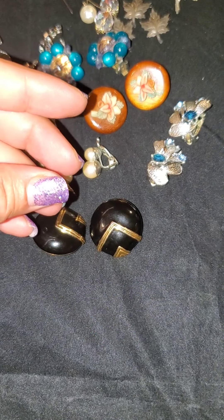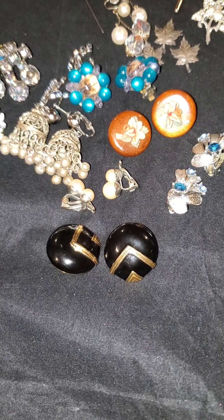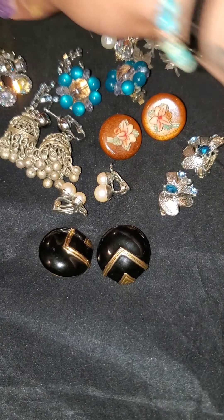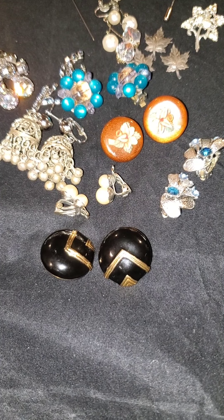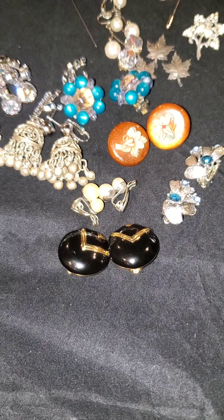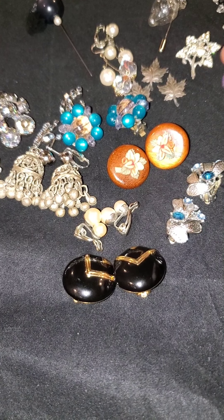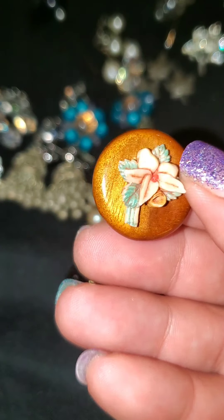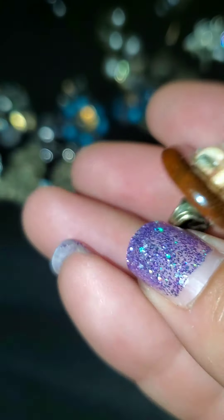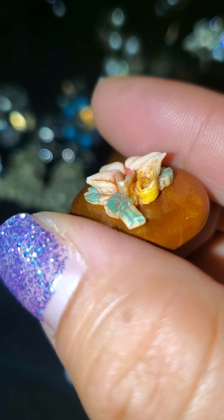I've got a couple more bags from the same woman, and I will be doing that tomorrow. If you'd like to see anything else cleaned after I've cleaned it, let me know. I was just so excited about these finds. Can anybody tell me what this wood is made out of? They are wood earrings with ceramic on top — a beautiful ceramic that's not even chipped anywhere that I can see.